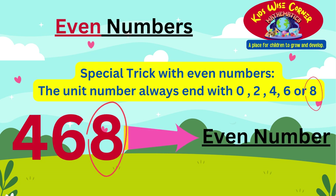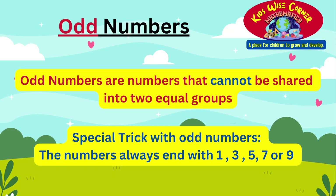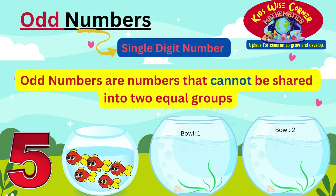We have come to the end of even numbers. Next we will be doing odd numbers. After that, we will be playing a magical game with the maths wizard. Let's get back to learning odd numbers. Odd numbers are numbers that cannot be shared into two equal groups, as you will always have some leftover or remaining. Just like even numbers, odd numbers also have a trick: the digit at the end always ends with 1, 3, 5, 7, or 9.